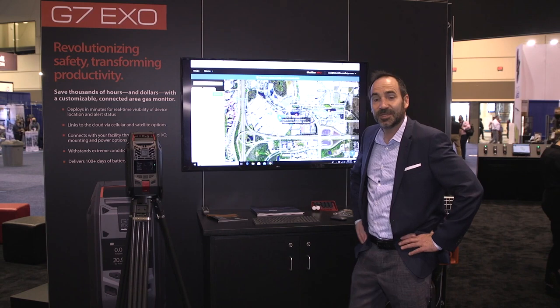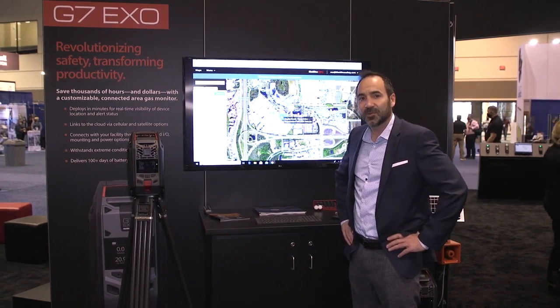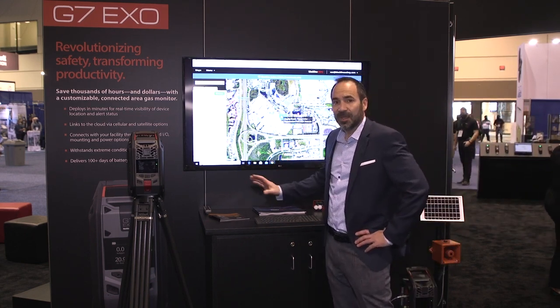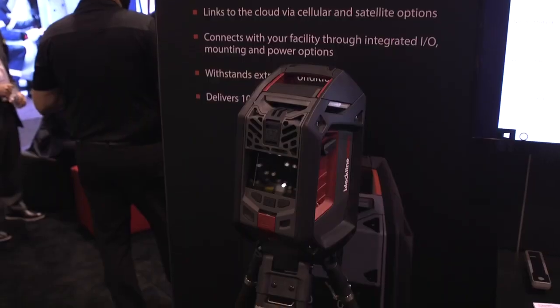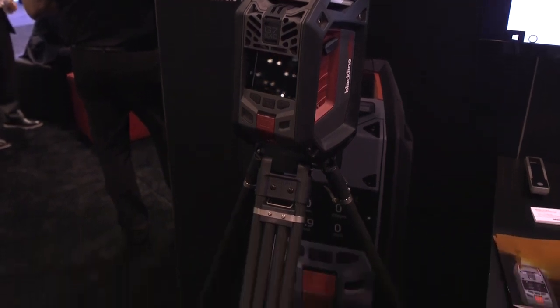Next I'd like to show you the G7 Exo. This is another cloud-connected device — it's the world's first cloud-connected area monitor and allows you to see your people and your projects in real time through the same portal. This is the Exo here. There's a large display on the front. This is the fastest area monitor in terms of setup in the industry right now.